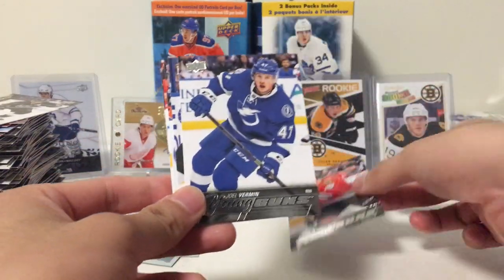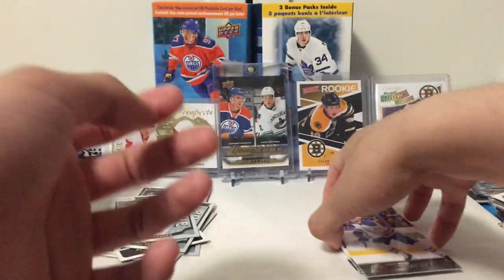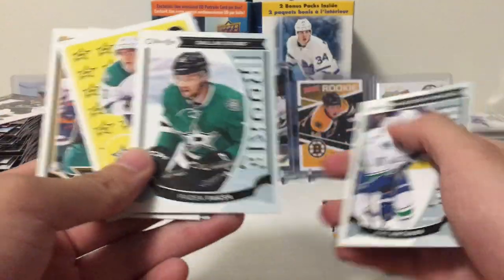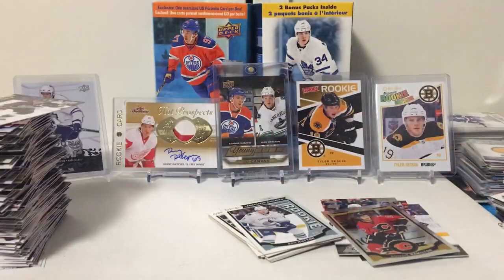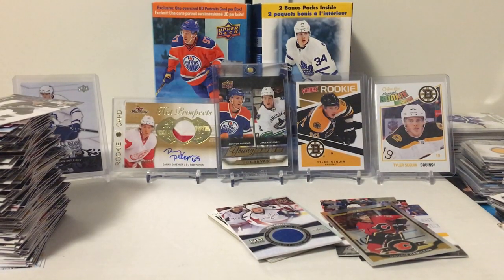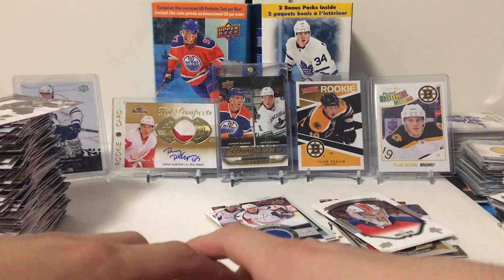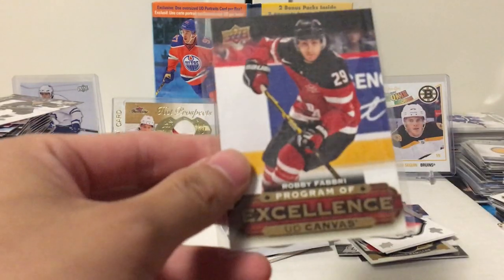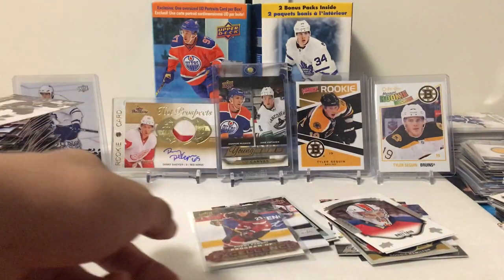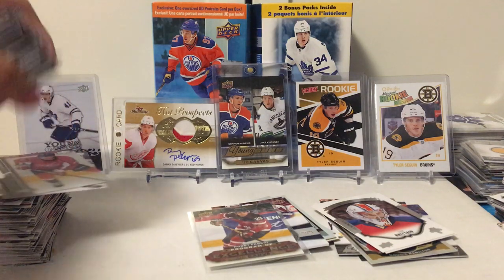Let's do a quick instant recap: Hinostroza, Shea Theodore, Kiro — we did get a good young gun there. Panarin again. We got a hit — a John Carlson Game Jersey — and we did hit a McDavid, which is good. But I think the best card we pulled is this Robbie Fabbri POE — that's an awesome card to pull. Thanks for watching, stay tuned for more breaks the rest of the summer. This is Luke Sarkis, bye!